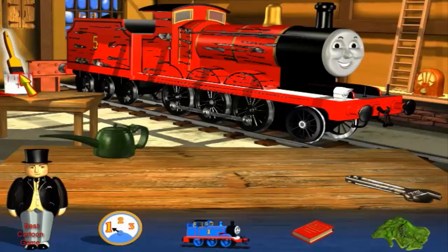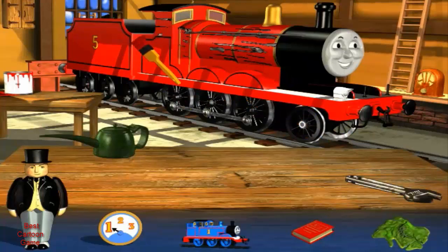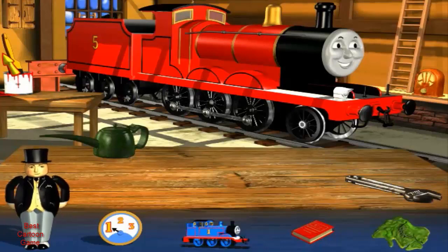You've done it. My wheels are as good as new again. Now James needs a new coat of red paint. Click on the brush to pick it up. James looks splendid again now. Look for your junior engineer's certificate in my office. Click on the level gauge to help in the engine shed again, or on Thomas or the island to choose something different.